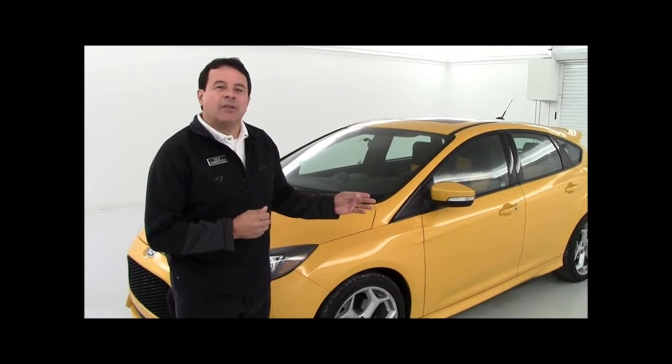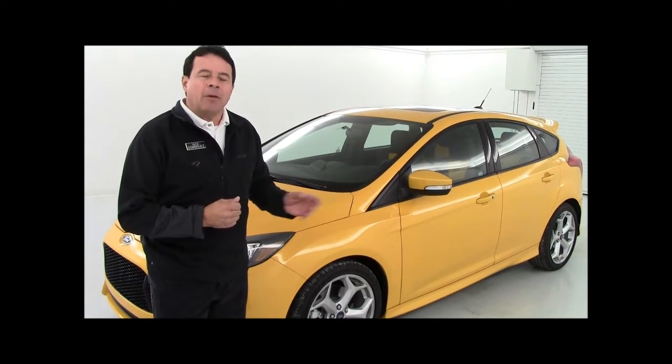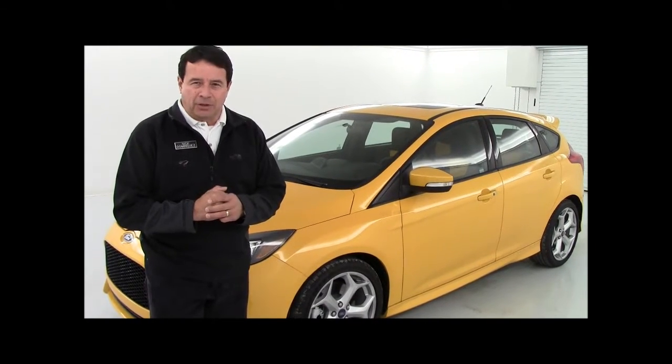The sleek lines you see on this one here, in a color that Ford calls Tangerine Scream, brings to mind almost the European style, but the Ford Focus is built right here in Michigan, USA.